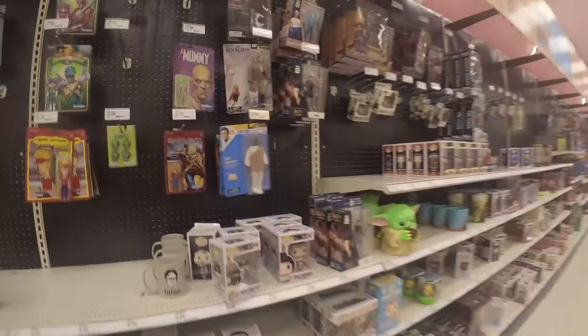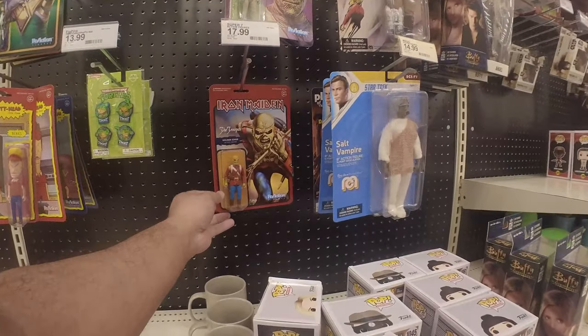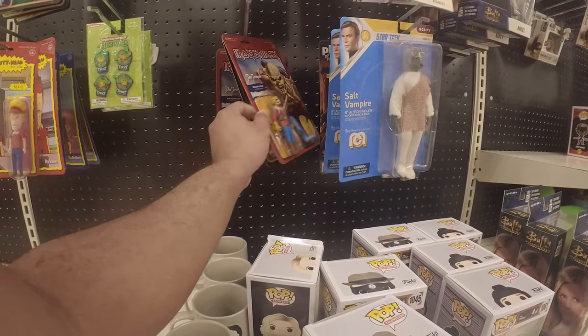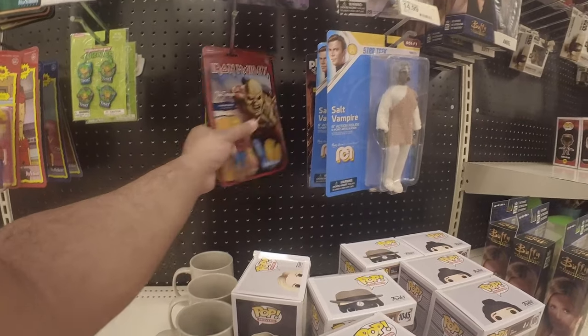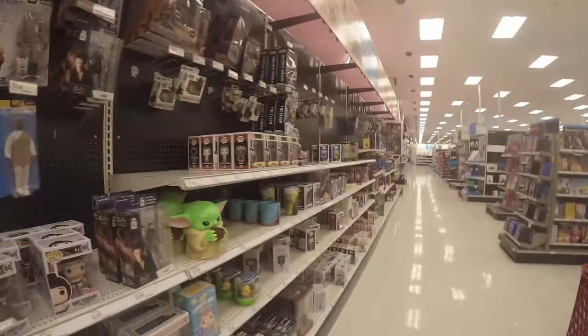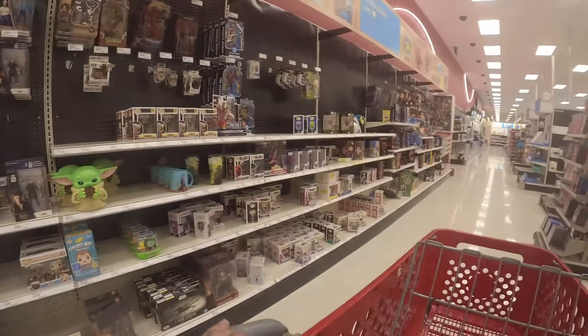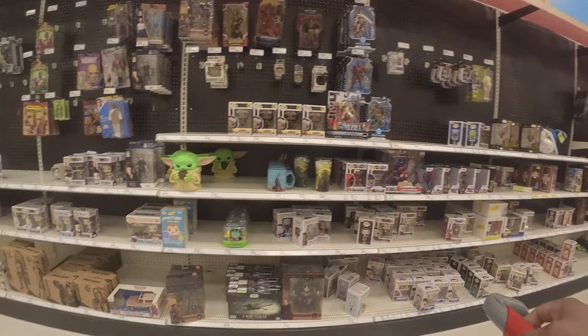Oh, cool. Here's the Iron Maiden Eddie — Soldier Eddie, Killer Eddie. I just wish they weren't $17. I would get them if that wasn't so expensive.